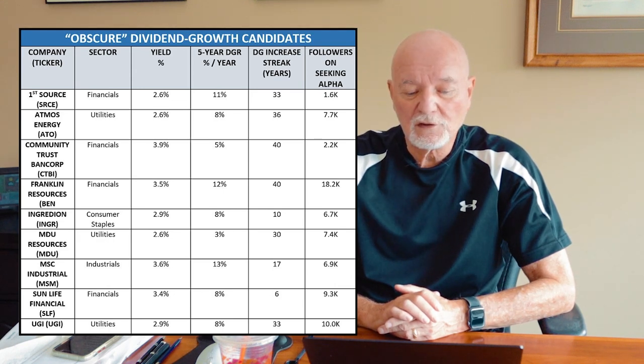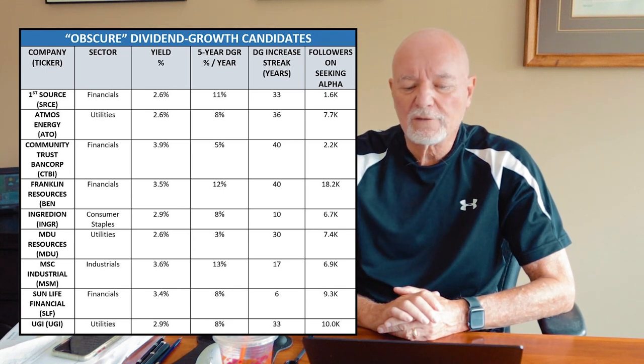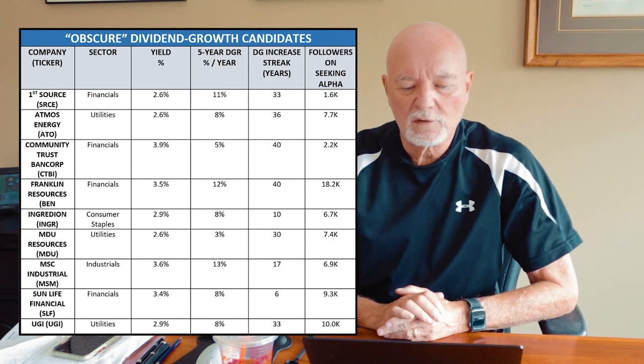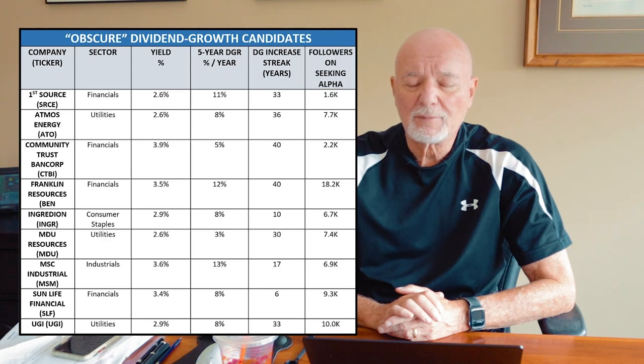At a quick glance, some of these look pretty good. All but one has a double-digit dividend growth streak. All but two have five-year dividend growth rates of 8% or more per year. And all of them have yields well above the S&P 500's yield. But a good dividend growth investor needs to know more than a stock's yield and its recent dividend growth rate. We want to know more about company quality, dividend sustainability, and topics like that.